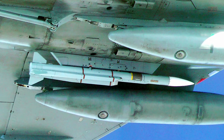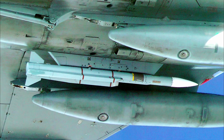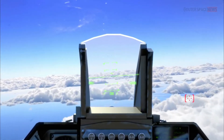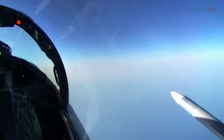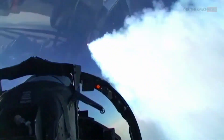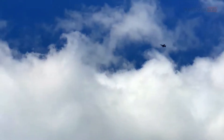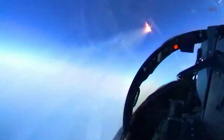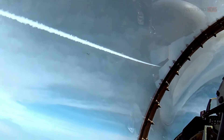The AMRAAM is equipped with an active radar seeker, which allows it to track and engage multiple targets simultaneously. The missile also features an inertial reference unit and a data link, which provide it with the ability to receive mid-course updates from the launching aircraft or from other sources. One of its most advanced features is its ability to conduct no-escape attacks — even if the target attempts to maneuver or evade, the missile can adjust its flight path to ensure a successful intercept.